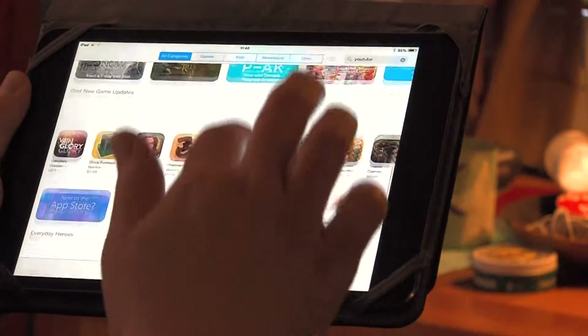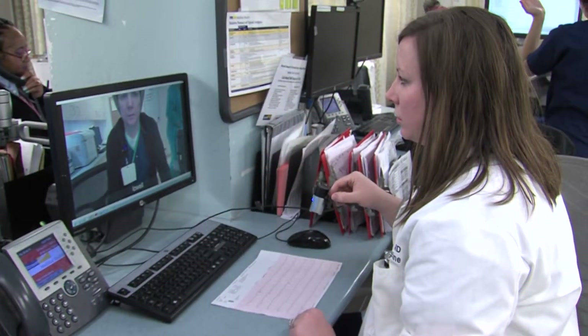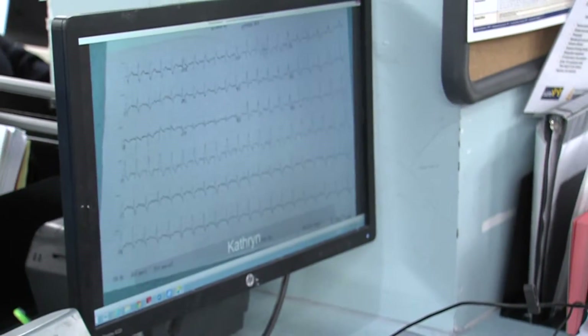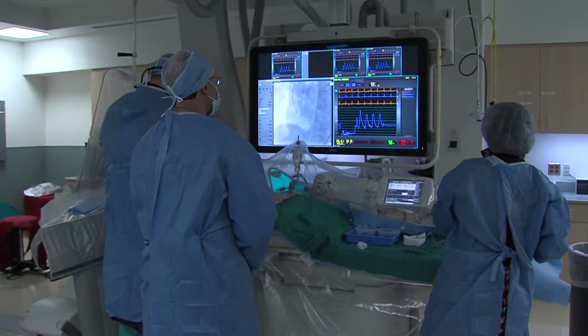These days it seems we have apps for just about everything, including our health. Now a new app developed by doctors at MedStar Heart and Vascular Institute helps cardiologists diagnose a heart attack more quickly, even if they aren't with the patient. It's called CodeHeart and it could save lives.